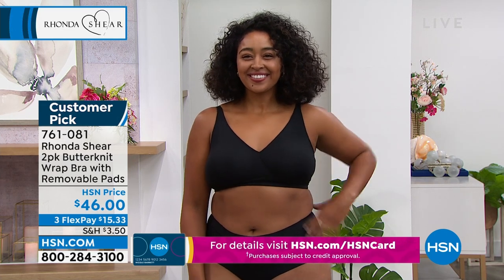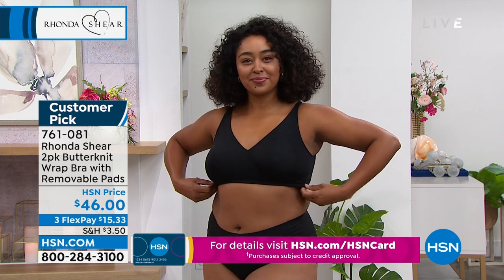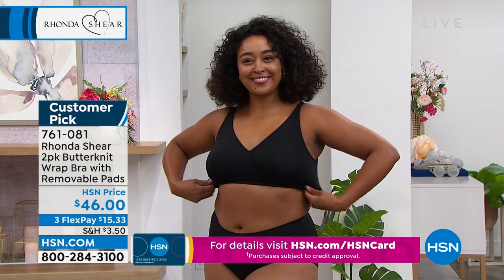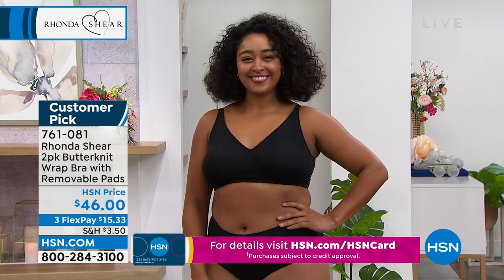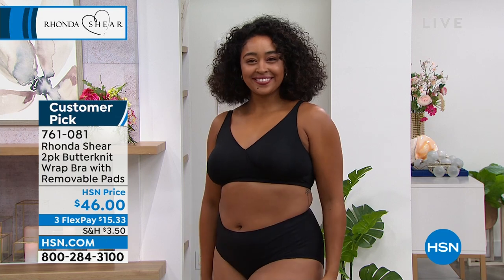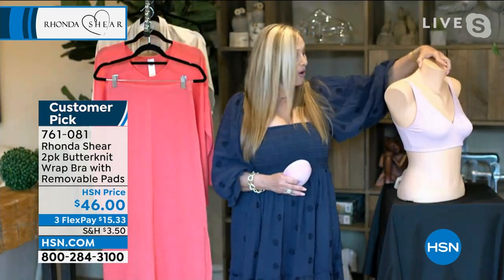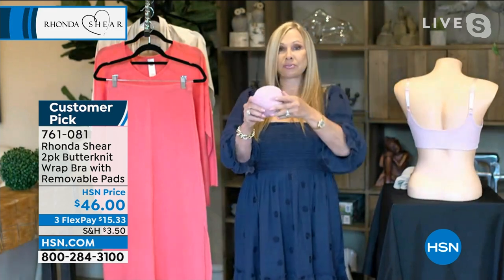Then we have gorgeous Kenya — she's wearing a 1X. Perfect separation. It is a customer pick, and you know what's funny? It was a customer pick without even getting that many presentations on it. We sold out. We just got it back in. I don't want you guys to miss this. You step into it and you're still going to have smoothing under your arms all the way around. Look at the gorgeous pads that you get.